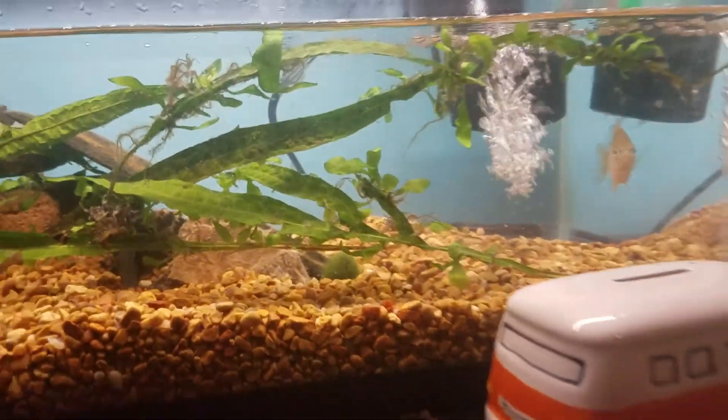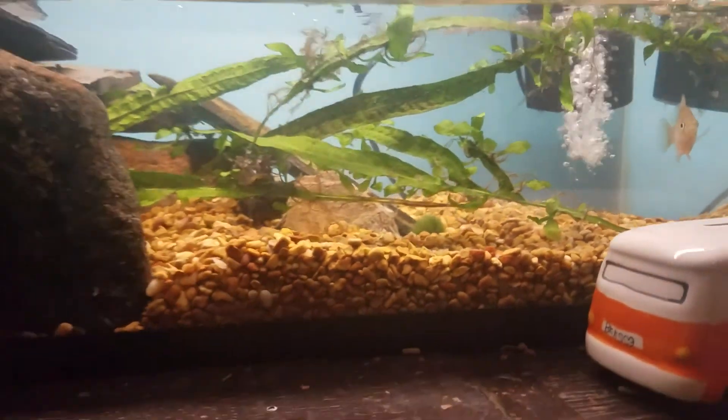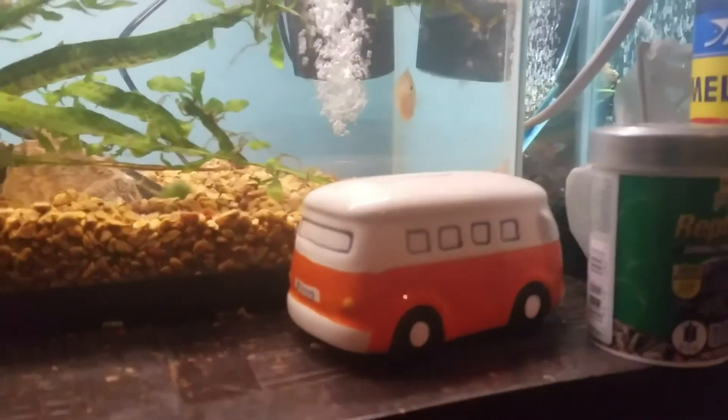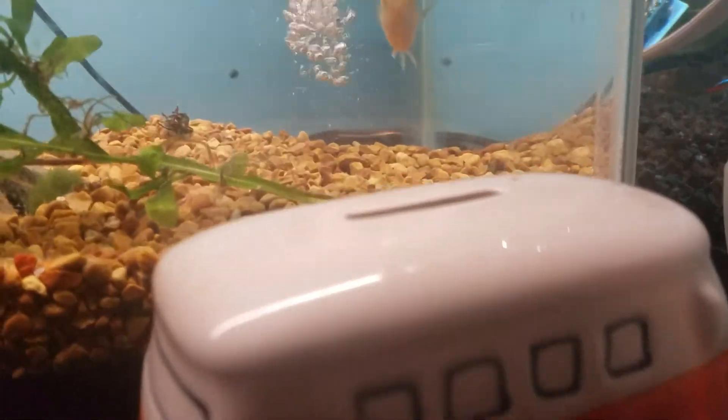Yo, what is up ladies and gentlemen? Today is a bluegill care video. I know, super hard fish to take care of, but I guarantee you some people are going to learn something today.